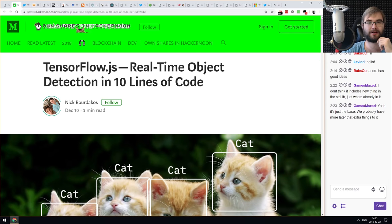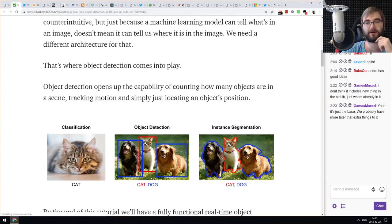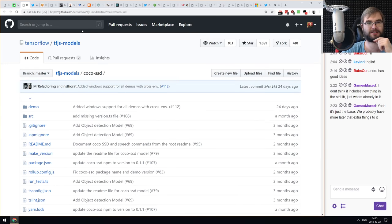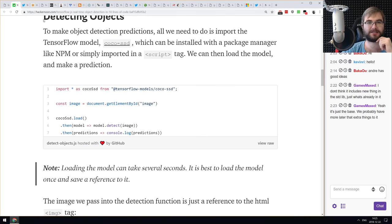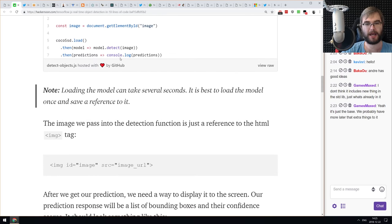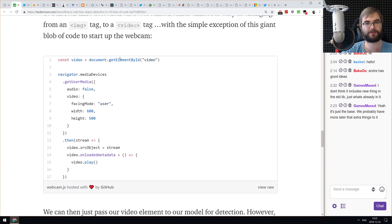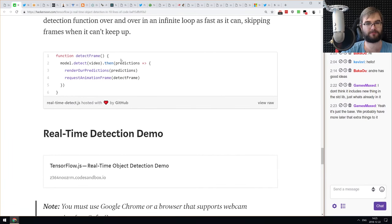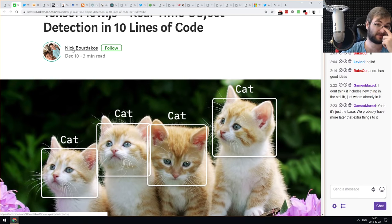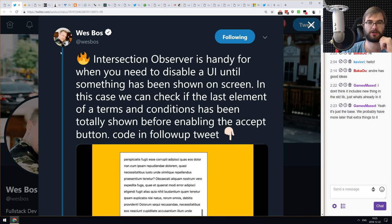Next tiny thing is 'TensorFlow.js Real-Time Object Detection in 10 Lines of Code.' This is a tutorial for the COCO model in the official TF.js models repository. It's a model for image and object recognition in images, and you can do that in 10 lines of code with canvas. You can even tap into the user media and do recognition in real time from video. TensorFlow.js is impressive as hell.